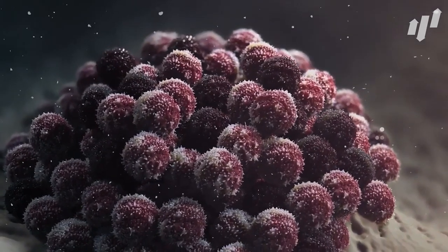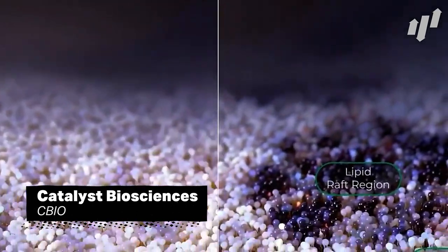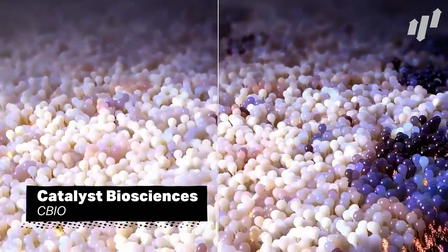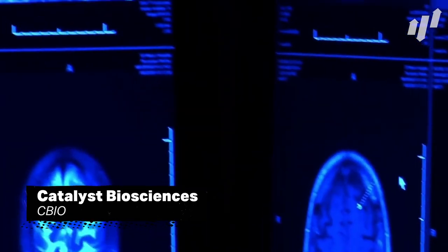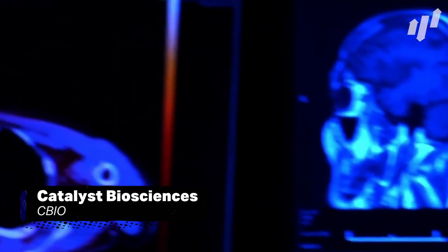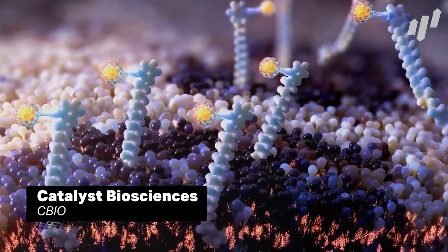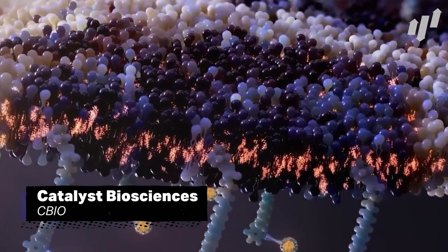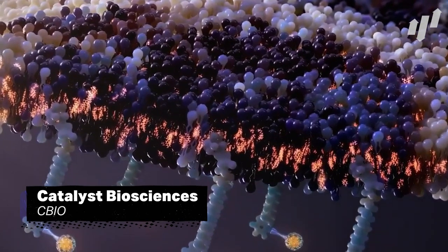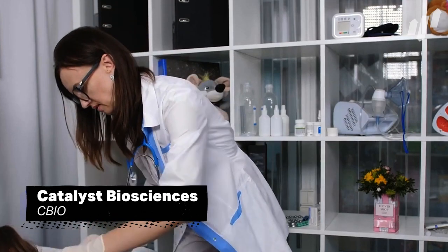San Francisco-based Catalyst Biosciences, ticker CBIO, is next on our list. The clinical-stage biotechnology company develops protease candidates for haemostasis and complement regulation applications. Specifically, Catalyst Biosciences produces medical products that aim to reorganize disorders in the complement and coagulation systems. In September, the US FDA granted fast-track designation to the company's treatment for episodic bleeding in factor VII deficiency, and this was the catalyst for the stock to increase in the fall. Definitely keep an eye on this company.